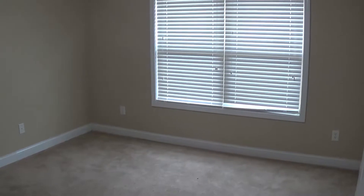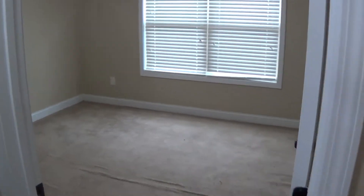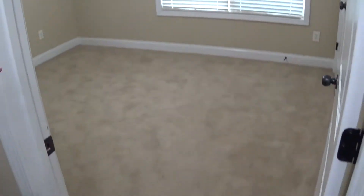Now we're going to look at the three bedrooms on the other side of the house. Bedroom number two has two windows, a fan light kit, three-and-a-half to four-inch baseboard, and a closet — it's about twelve by twelve. Bedroom number three is virtually the same: a double window, fan light kit, carpet on the floor, and double closet doors. Bedroom number four is also about twelve by twelve, with a double window on the front of the house and a fan light kit with carpet as well.